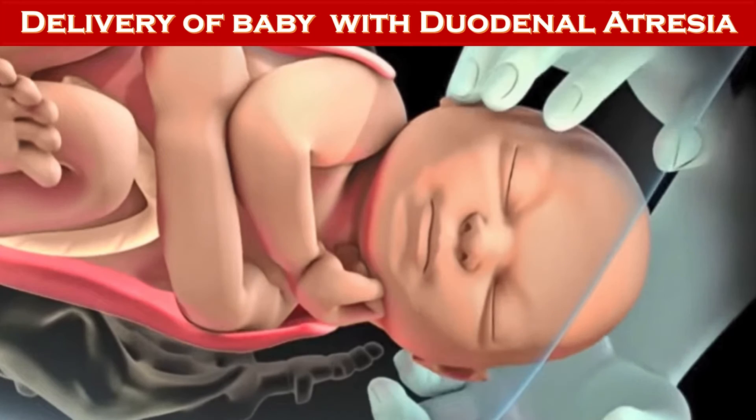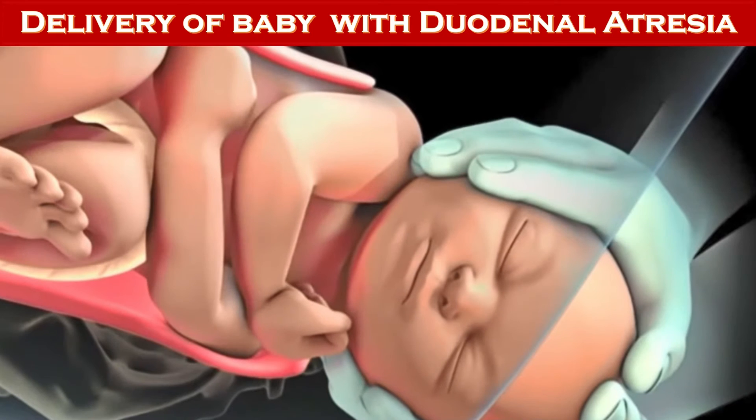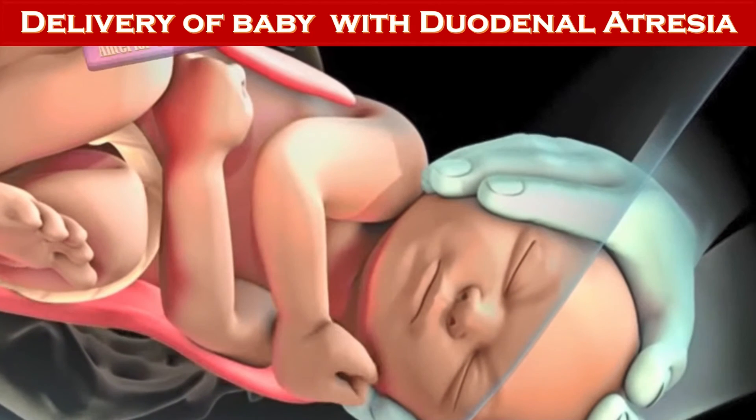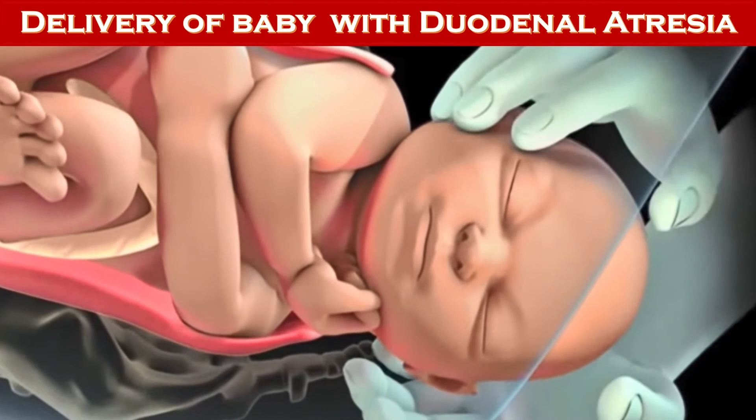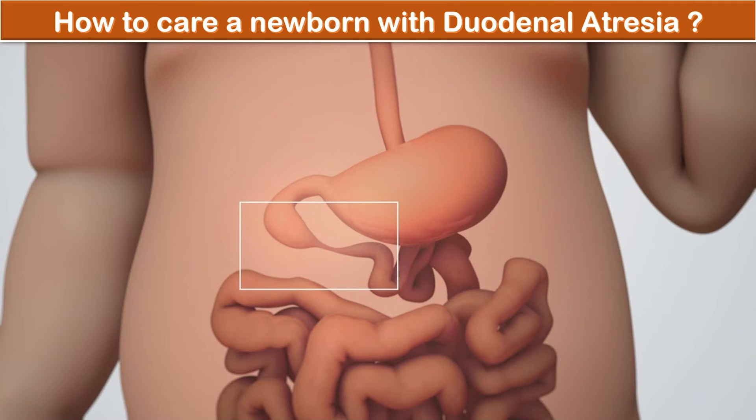For delivery of the baby with duodenal atresia, it should be possible for a pregnant woman to deliver in a normal way unless there are other reasons requiring a cesarean section. The recommendation is to deliver in a unit where there is an expert to manage the baby after delivery. Because of the blockage, a mother may not be able to feed her baby after delivery, as the baby will vomit and this may cause severe problems in the lungs, including aspiration.